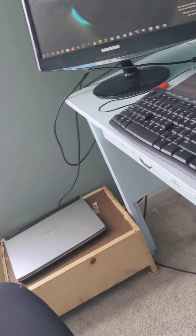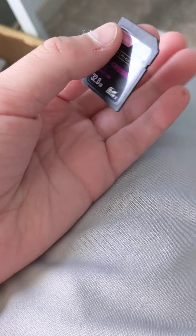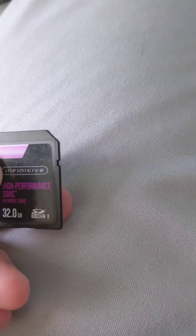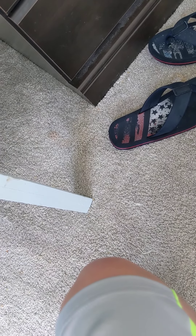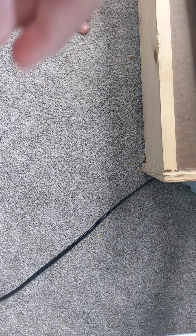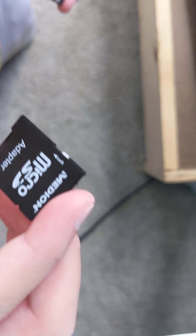I have my brother's camera SD card right here — it's a 32 gig SD card. This is my micro SD card adapter. I think I should move the camera so I can use two hands. This is what the micro SD card adapter looks like — it has a 64 gig SD card inside of it.